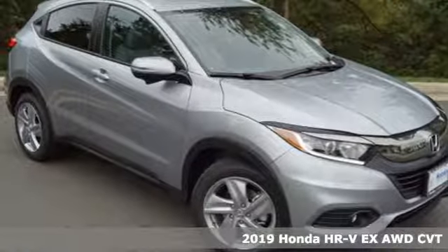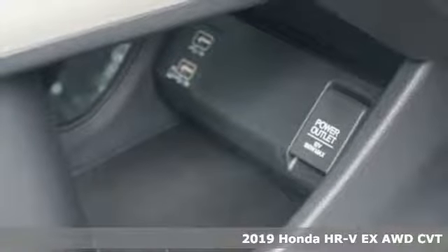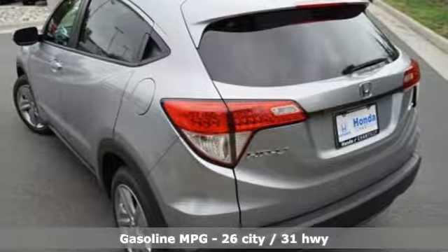It's a new 2019 Honda HR-V. With all the configurations, all that's left to figure out is where you want to go. Plus, it offers an exciting list of features.